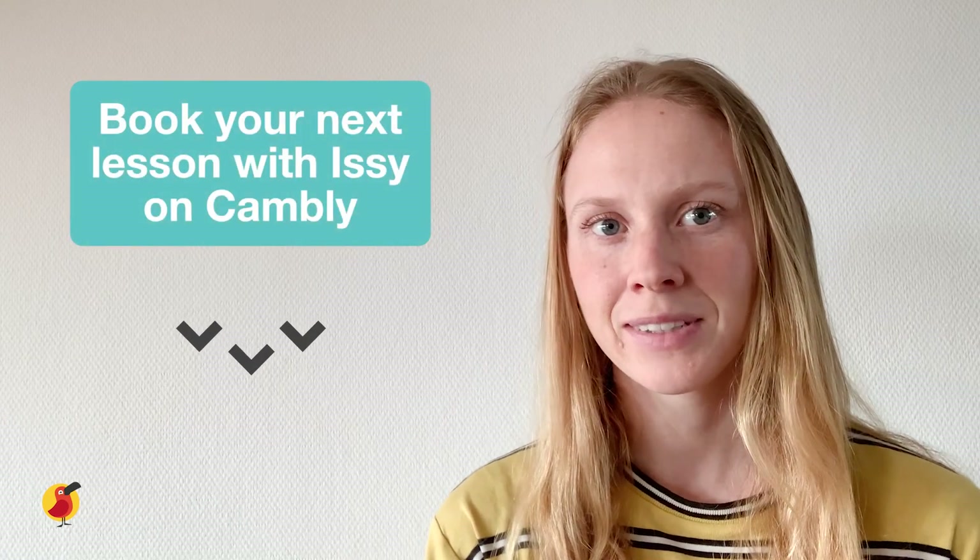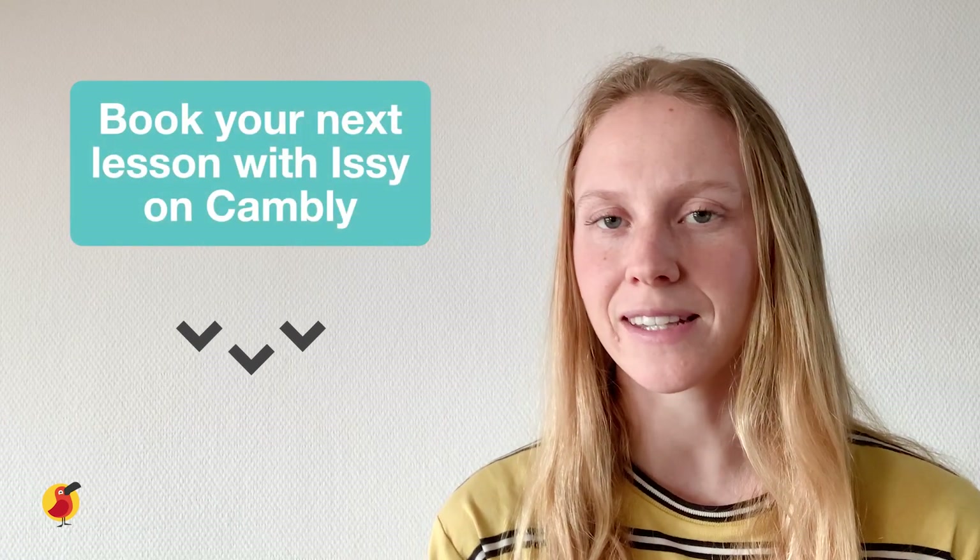I hope this has given you some useful information on the best way to write an email. For those who are unfamiliar with Cambly, Cambly gives you instant access to friendly native English speakers like me. You can take English lessons anytime, anywhere, right from your phone or computer. Schedule your next lesson with me using the link below. Thanks so much for watching. Bye!